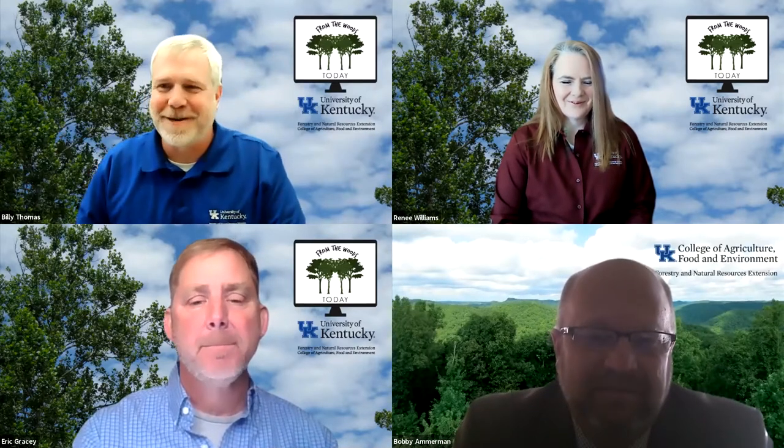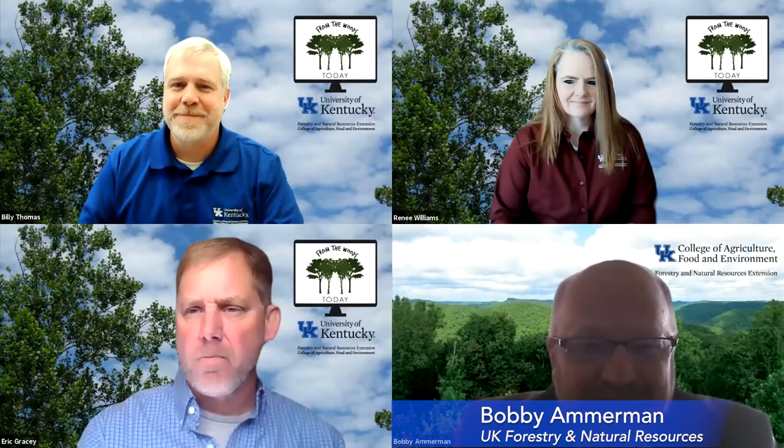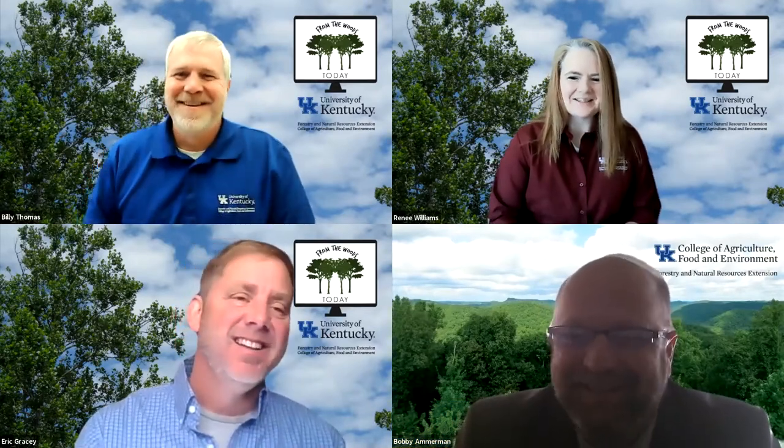Eric is really not a professional chef — he's actually a forest certification manager. He just moonlights as a professional chef. We actually have him on today doing what he's supposed to be doing instead of cooking. Eric and Bobby, it is confusing, I think, for a lot of people when they see these labels on products. What does it mean? I'm glad you all are here to shed a little light on that today.